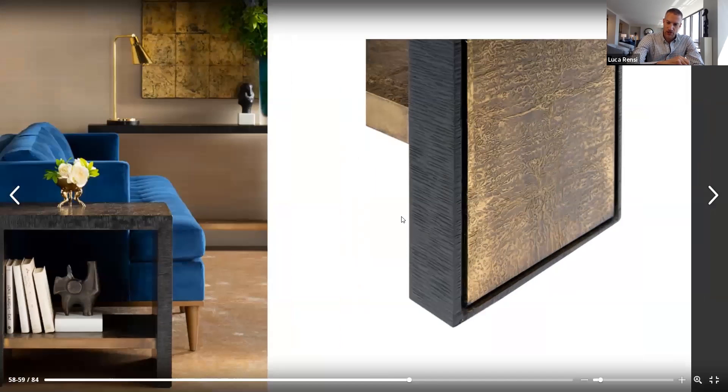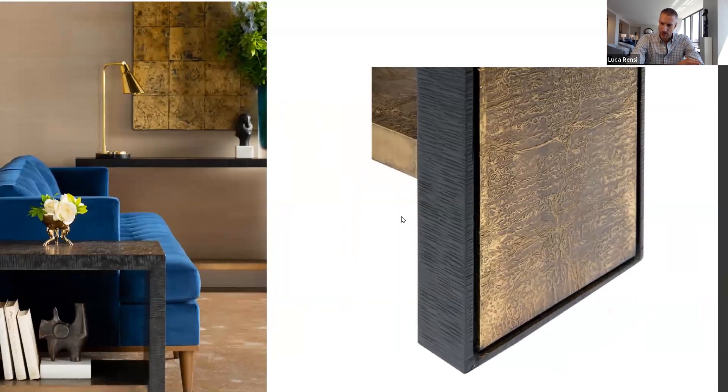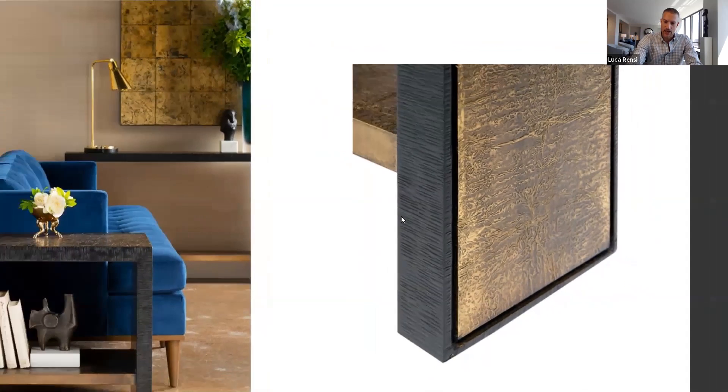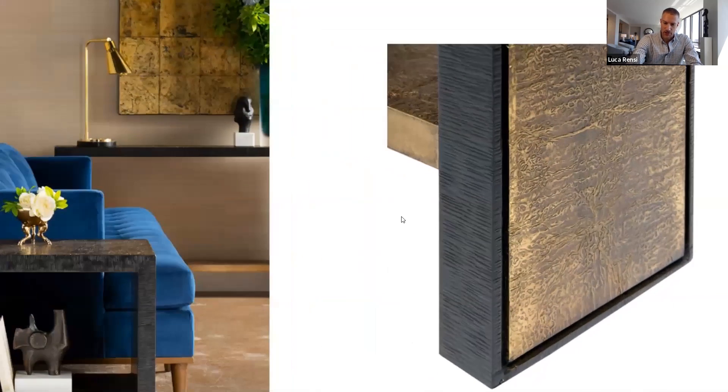When we first conceived of it, we did this in a completely smooth brass — this is all brass sheet on this piece. Marina and I were looking at it and thought there's something lacking, something that isn't right. We needed to take this a step further to really make it beautiful. So what we did was add this leather-like texture to the broad surfaces and then this forged bronze texture on the edges.